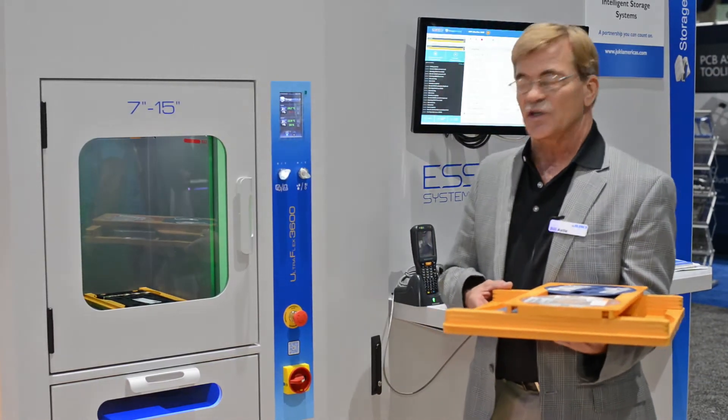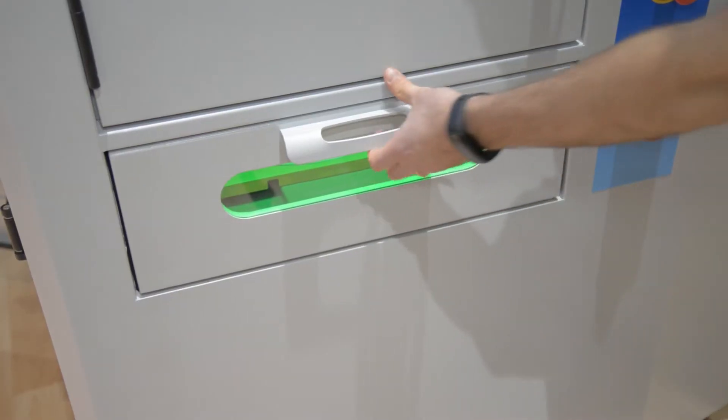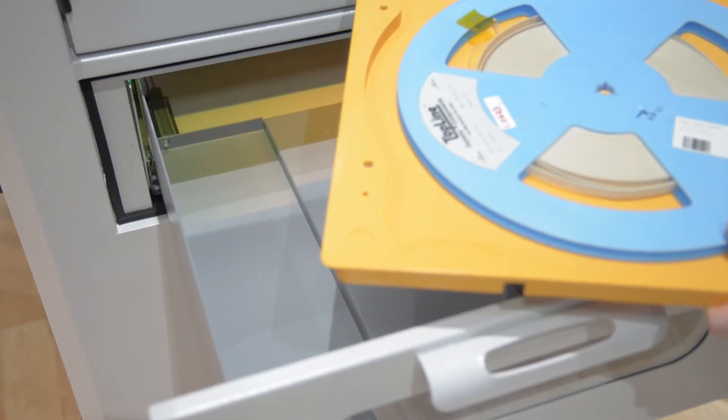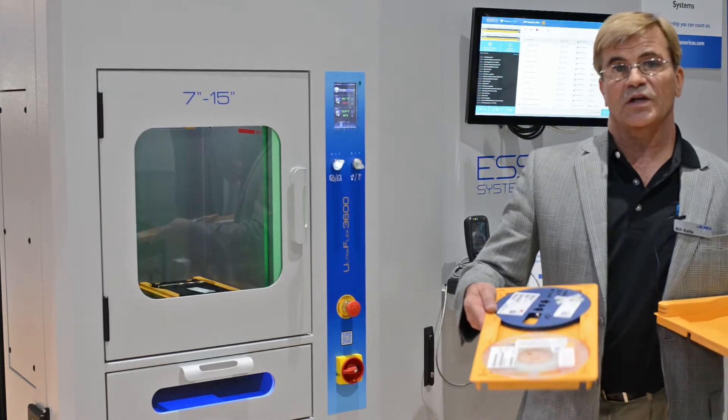It also has a unique feature in that it has two access doors. One is a quick access door for pulling just a single reel at a time to quickly replenish lines that need replenishment immediately. It also can pull entire kits up to 54 reels at a time using the dual 7-millimeter reel case.